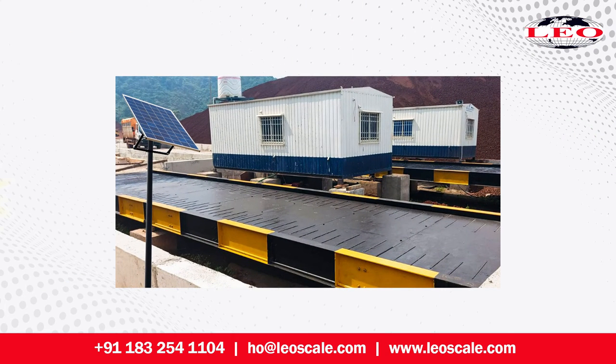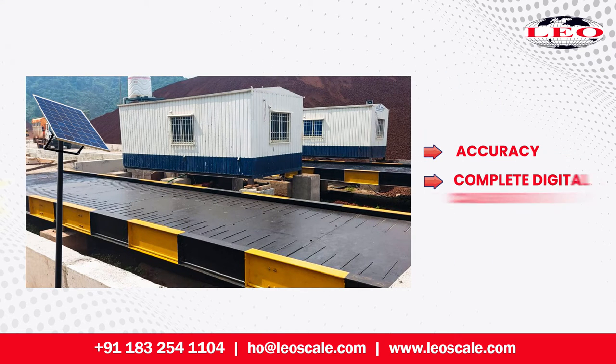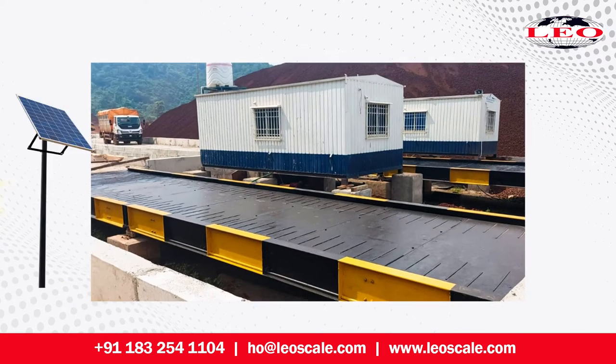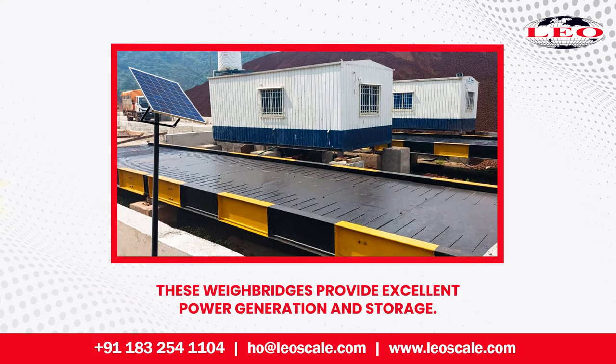These waybridges, like other types of LEO waybridges, are known for their accuracy and come with complete digital calibration. With the latest solar panel technology, combined with low energy consumption capabilities, electronics and load cells, these waybridges provide excellent power generation and storage.